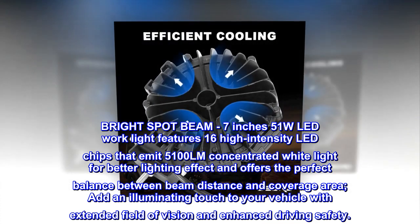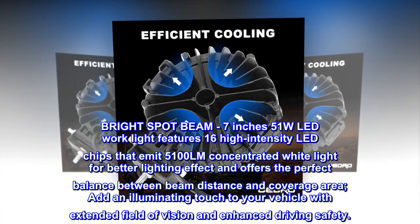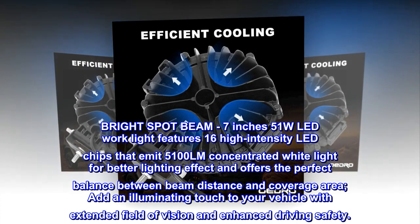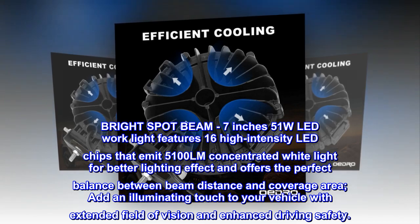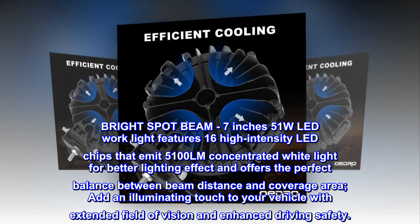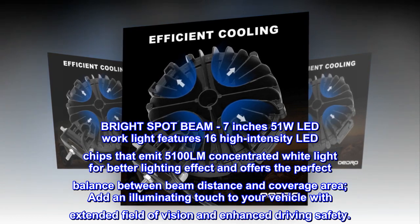Bright Spot Beam 7-inch 51-watt LED work light features 16 high-intensity LED chips that emit 5100 lumens of concentrated white light for a better lighting effect, offering the perfect balance between beam distance and coverage area. Add an illuminating touch to your vehicle with extended field of vision and enhanced driving safety.